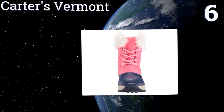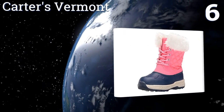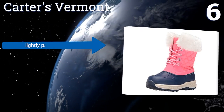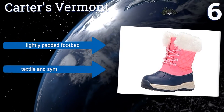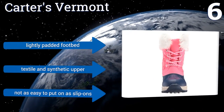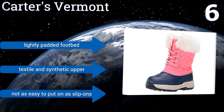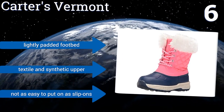Moving up our list to number six, the Carters Vermont is for the trend-setting baby who wants to dazzle in the snow. These very stylish lace-up boots feature an adorable contrasting two-tone design with faux fur trim at the collar for added flair — they'll make mommy want a matching pair of her own. They come with a lightly padded footbed and a textile and synthetic upper, however they're not as easy to put on as slip-ons.